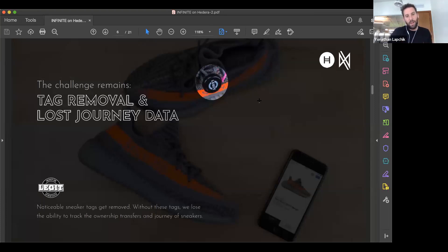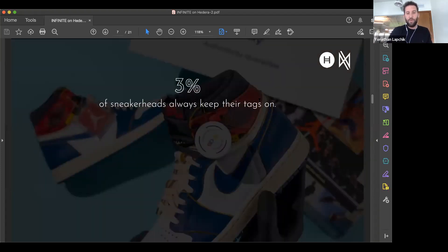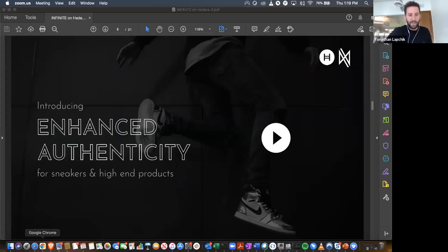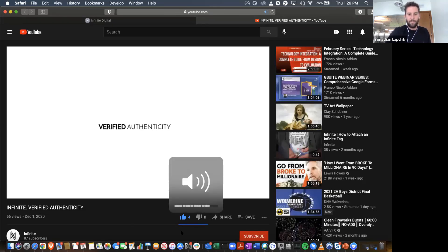That's the problem we wanted to resolve first in the sneaker space, and then leverage that to migrate into other categories. So introducing Infinite — I'm going to run a small video to introduce you to the concepts.